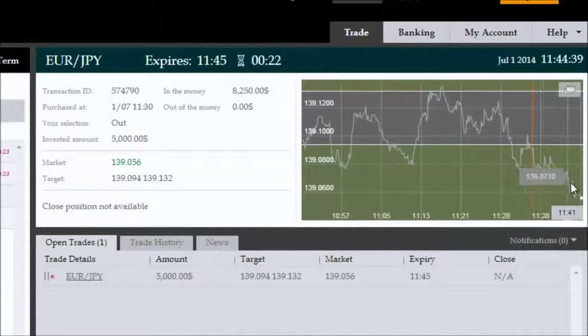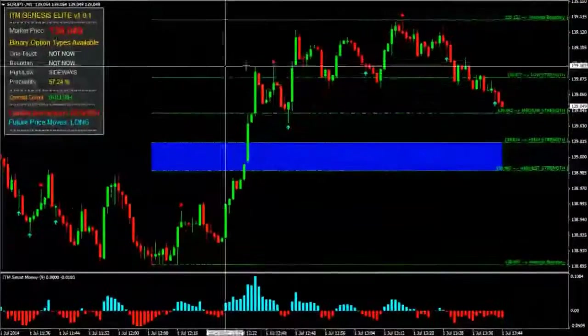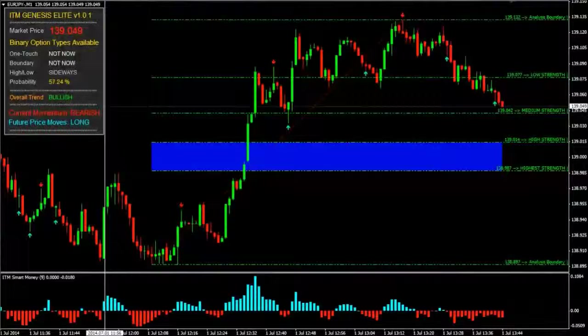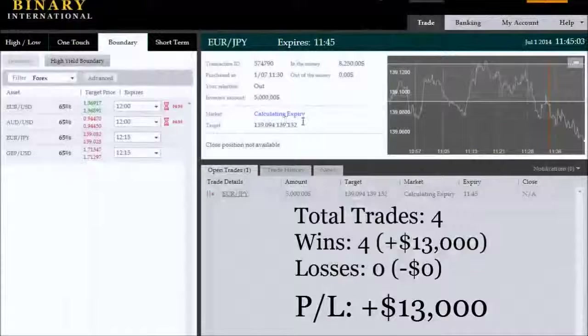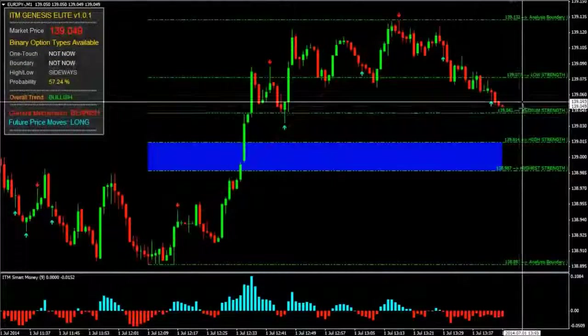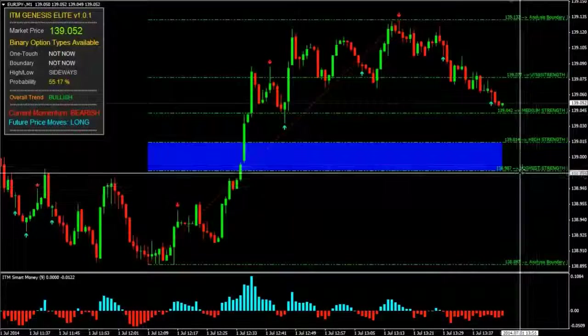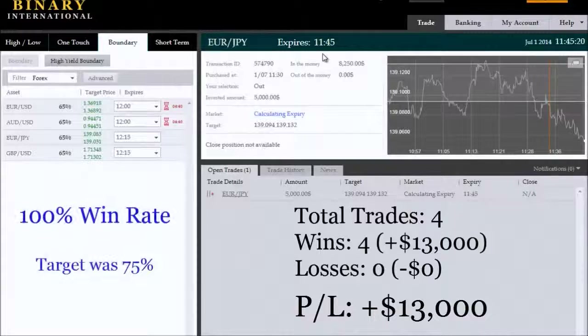Back with roughly 28 seconds remaining on this outside boundary trade on the Euro/Japanese Yen — the fourth trade in a row, and it looks like it's going to be the fourth winner in a row. That last trade was a lucky strike — the spike recorded in MetaTrader 4 was also recorded at Binary International, which doesn't normally happen with most brokers, and that helped us win. This trade has now expired in the money, making all four trades winning trades.